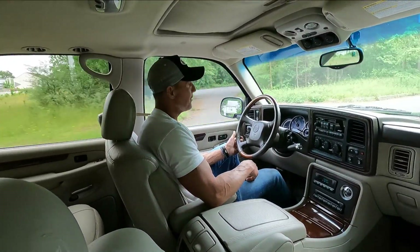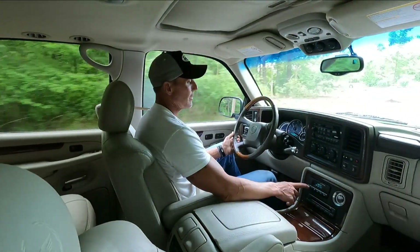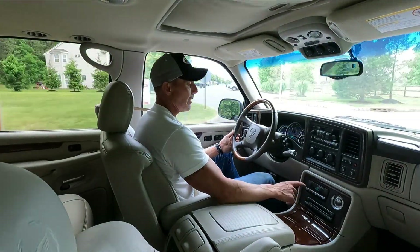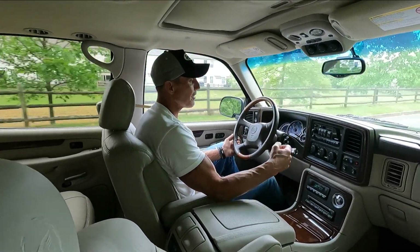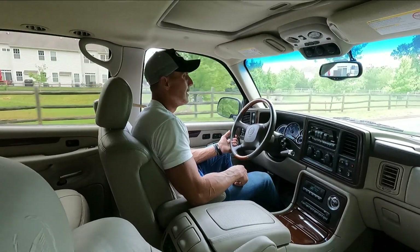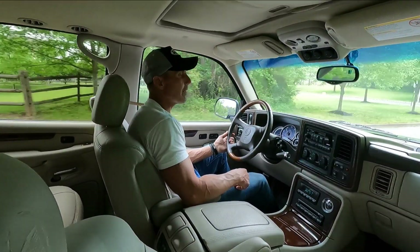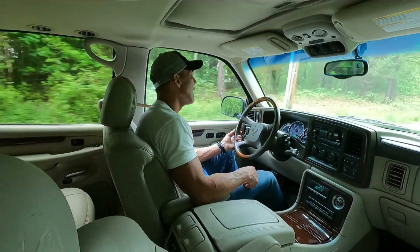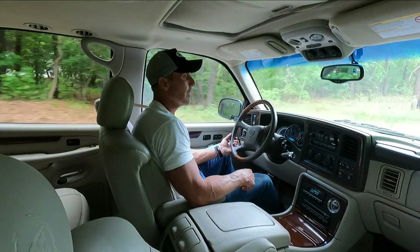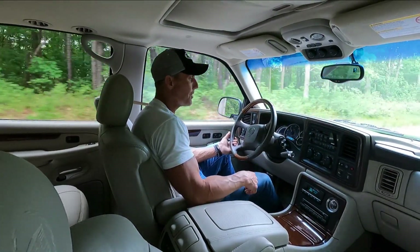All the power options work. Everything is in working order, including the CD changer, the trip computer, the clock and the dash keeps perfect time. The Bose sound system sounds great. It's got park aid assist and it also has the billet track.